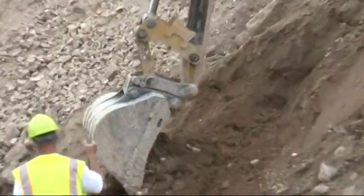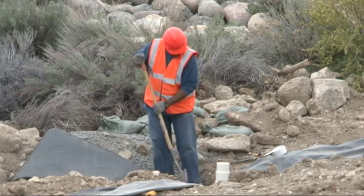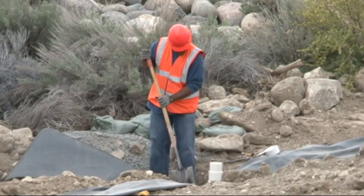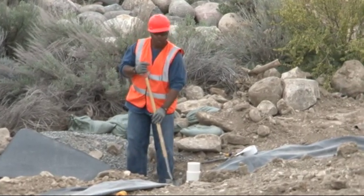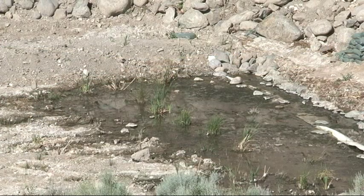The city secured a Truckee River Fund grant to pay for the project. The city also partnered with JBR Environmental and a UNR student who will help monitor the downstream water. In time, the plants will grow here to camouflage the wetland, and tests will show if it is curbing pollution to the Truckee River.